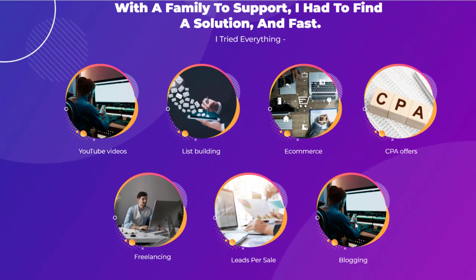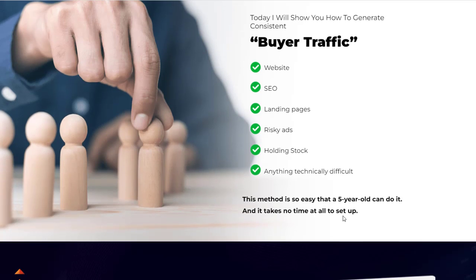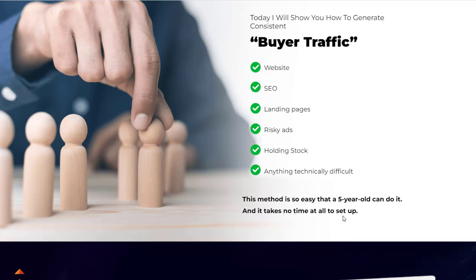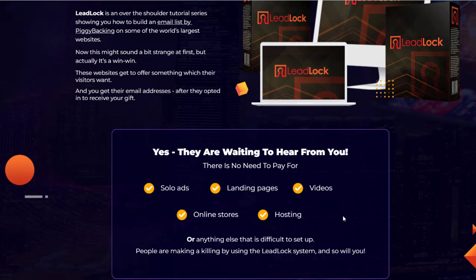You don't have to worry about YouTube videos, list building, e-commerce, CPA offers, freelancing, leads per sale, or blogging. None of that will give you headaches. Instead of worrying about buyer traffic for websites, SEO, landing pages, risky ads, or anything technical or difficult — that's what LeadLock resolves for you. No need to pay for solo ads, landing pages, videos, online stores, or hosting. If this is going to revolutionize solo ads, it's going to be revolutionary.